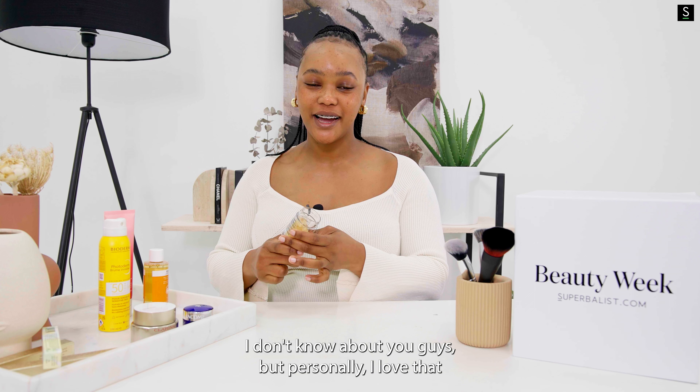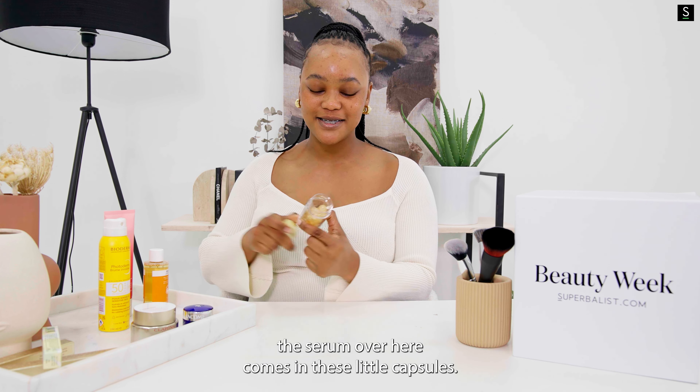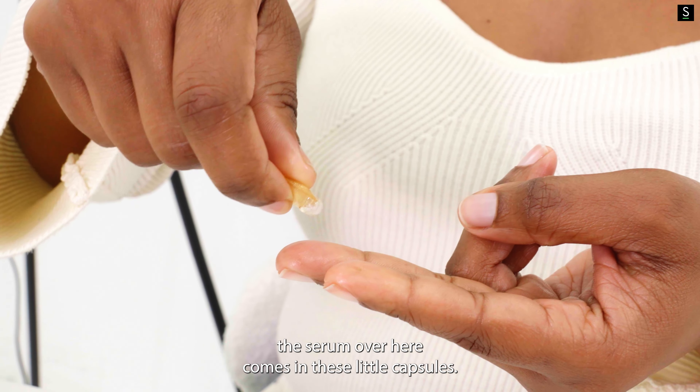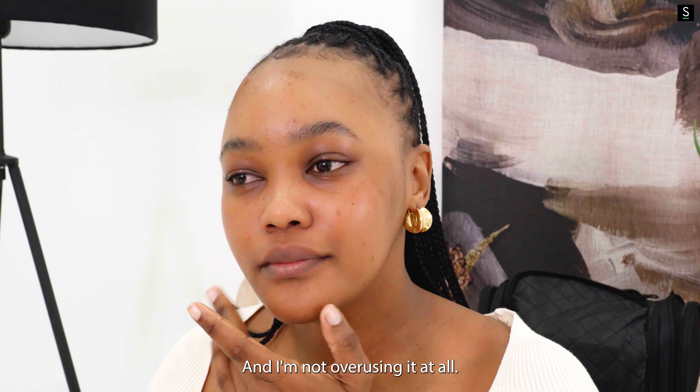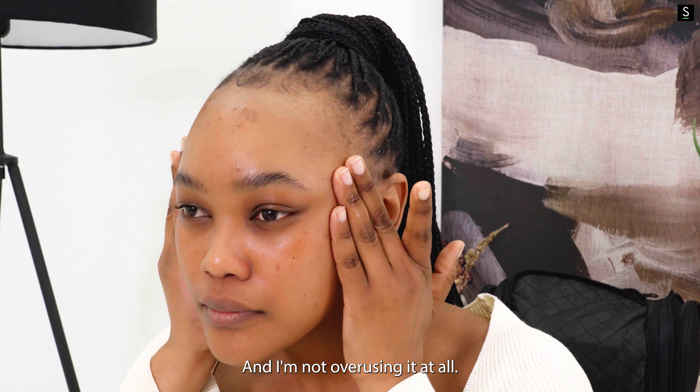I love that this serum comes in these little capsules. It makes sure that I know how many uses I can get out of the product so I'm not overusing it at all.